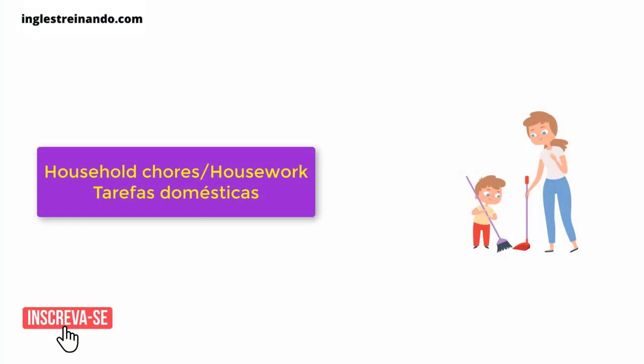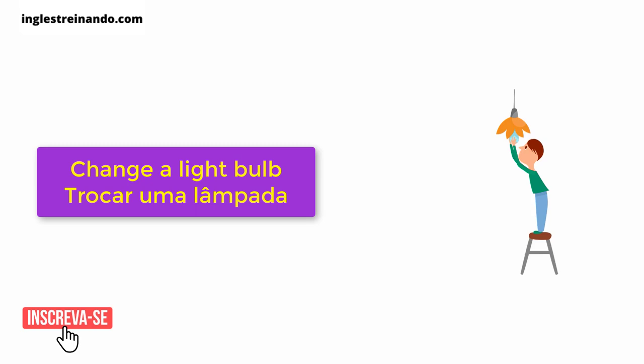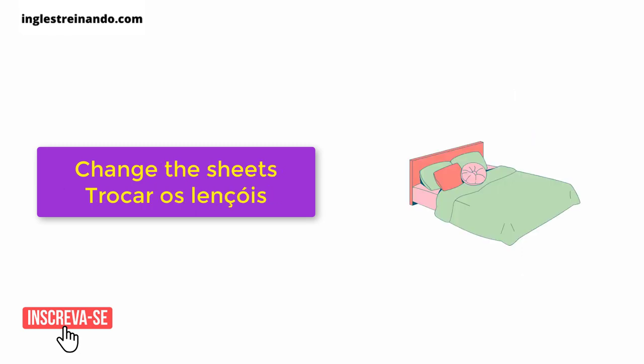Household chores. Housework. Change a light bulb. Change the sheets.